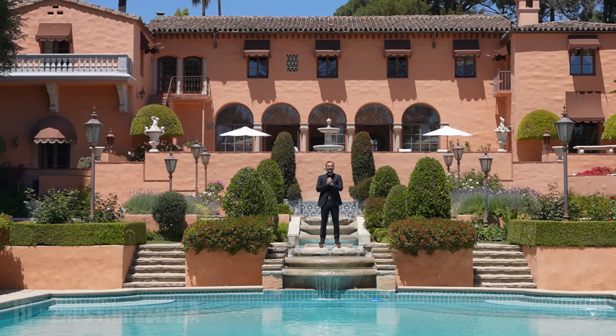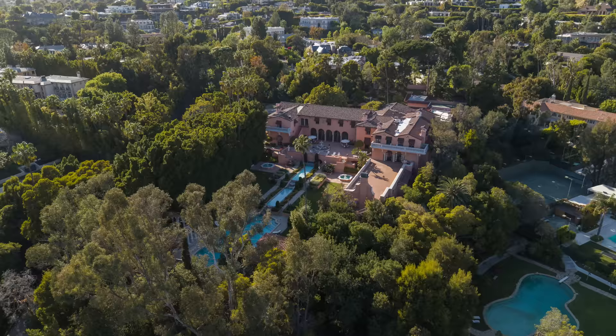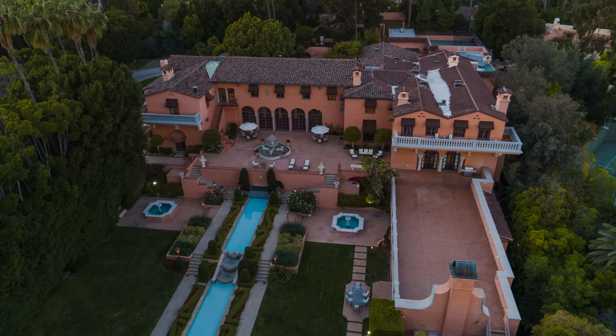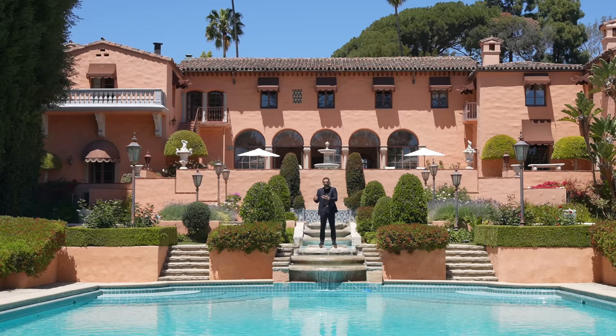Hi everyone, it's Enes here. Welcome to another episode. This week, we're in Beverly Hills, California, and about to tour this incredible property right behind me, also known as The Hearst Estate. This property was built in 1926. It has almost 100 years of history and was featured in many famous movies and TV shows, The Godfather being one of the most famous ones. I'm really excited for today's episode.